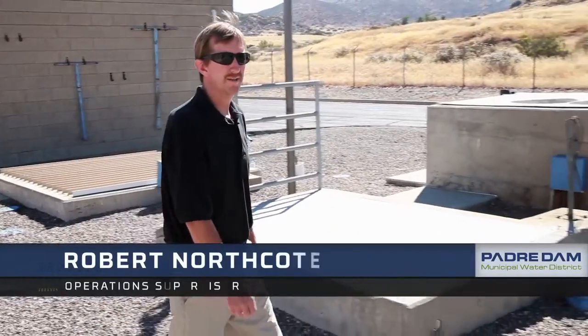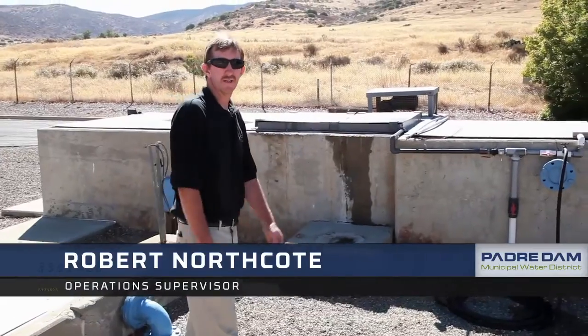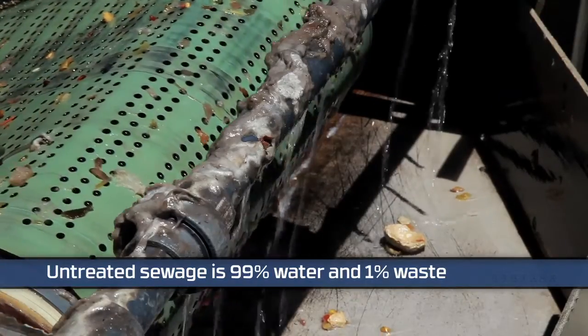Here is where the water enters the beginning of the treatment plant. This is a physical screening of any large particles that are still in the water column. It physically separates them to protect the pumps and the equipment throughout the treatment plant.